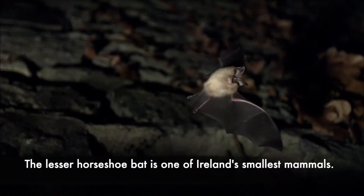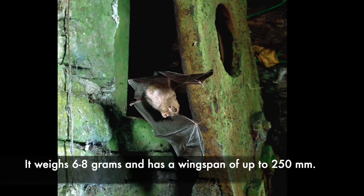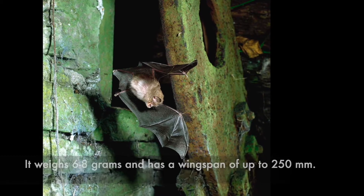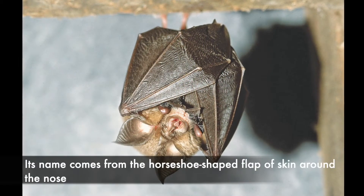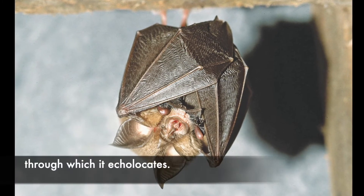The lesser horseshoe bat is one of Ireland's smallest mammals. It weighs 6-8 grams and has a wingspan of up to 250mm. Its name comes from the horseshoe-shaped flap of skin around the nose through which it echolocates.